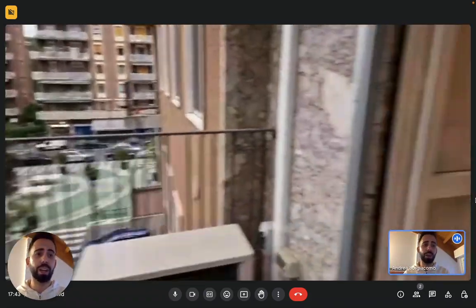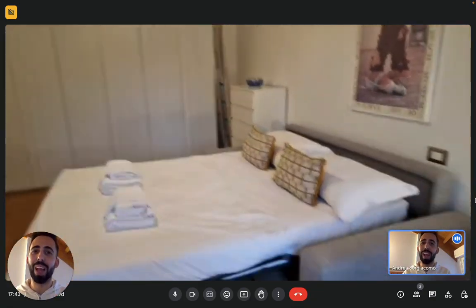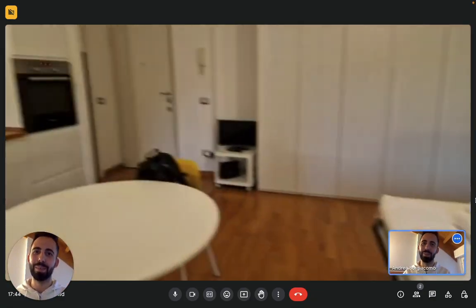And yeah, this is the view and this is the studio, guys. This is all of it. So I hope you liked it and I hope you will enjoy your time in Milan. Bye.